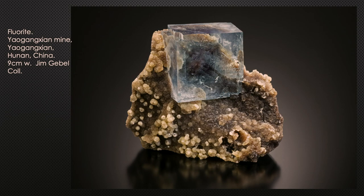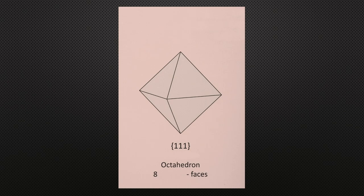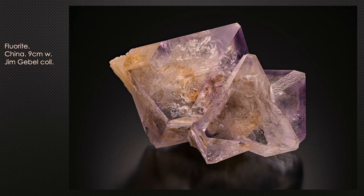Here's a cube of fluorite from the Yao Gangshan Mine in Hunan, China. The owner, Jim Gable, collects almost exclusively fluorite and has thousands of specimens from all over the world — he has a display here at the show. Here's an octahedron with eight faces — two pyramids stuck base to base — and an example of several intergrown octahedral fluorite crystals from China.